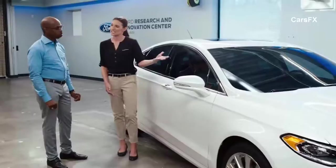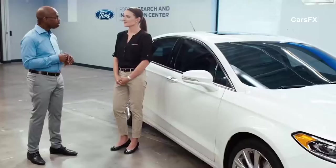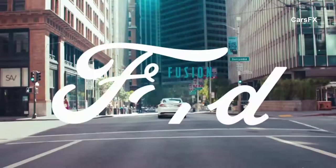Everyone can see how beautiful this car is, but what really surprised me from my experience today was how intelligent this car is — and that really is confidence-inspiring. I really like this car. I have to tell you, I'm impressed.